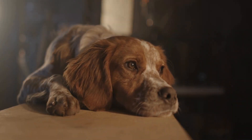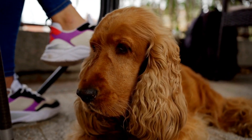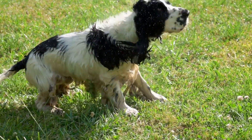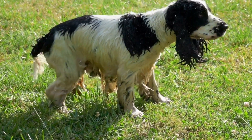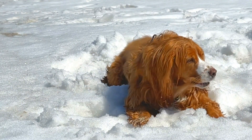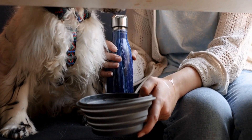Another common eye problem in Cocker Spaniels is Progressive Retinal Atrophy, or PRA. PRA is an inherited disease that causes the degeneration of the retina, leading to vision loss and eventual blindness. The disease typically starts with night blindness and progresses to total blindness over time. Unfortunately, there is no cure for PRA, but supportive care can help improve the quality of life for affected dogs. If you suspect your Cocker Spaniel may have PRA, consult with your veterinarian for guidance on how to manage the condition.